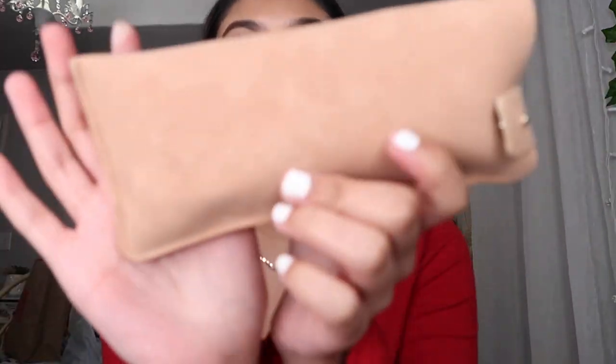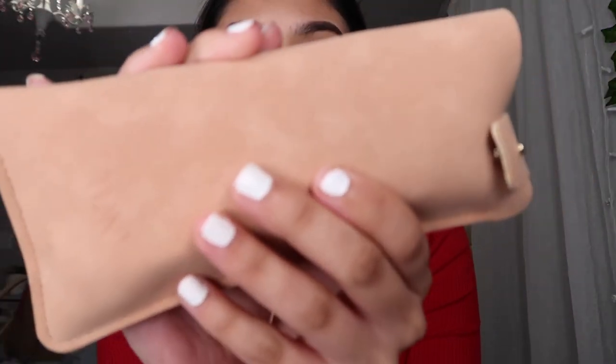I want to say thank you to TIJN Brand Eyewear because they collaborated with me and I want to say thank you so much for covering me. They sent me some glasses — sunglasses — let me tell y'all, these are super cute. They come with this cute little leather case, and I got the cheetah ones — to die for!